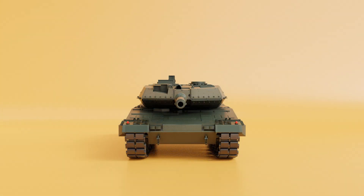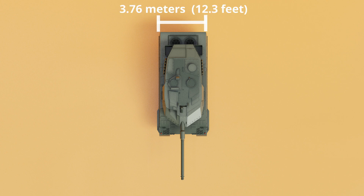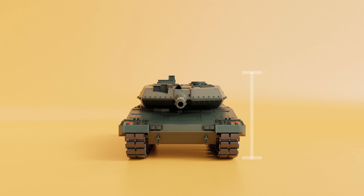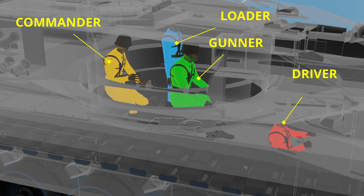Moving on to the specifications: the tank weighs approximately 62 metric tons. It measures 10.97 meters or 35 feet in length with gun forward, 3.76 meters or 12.3 feet in width, and stands at 3.03 meters or 9.94 feet tall. Operating this beast requires a crew of four — the commander, gunner, loader, and driver — who work in perfect sync.